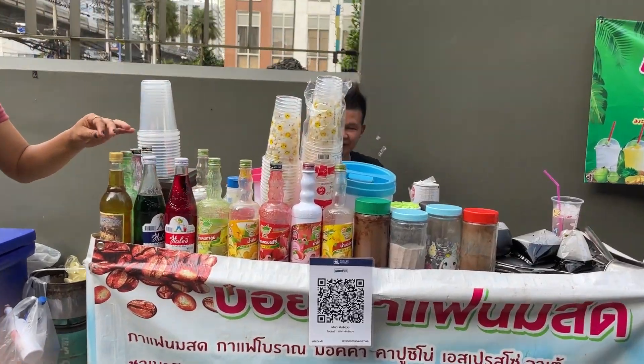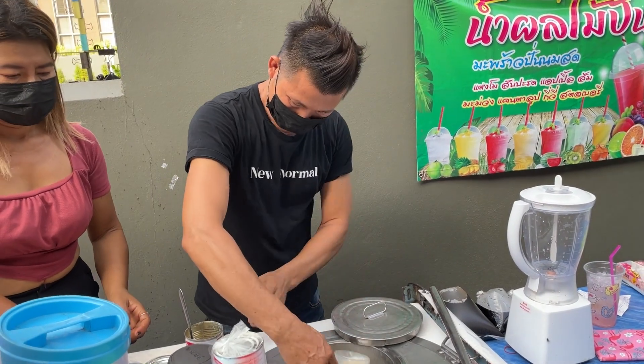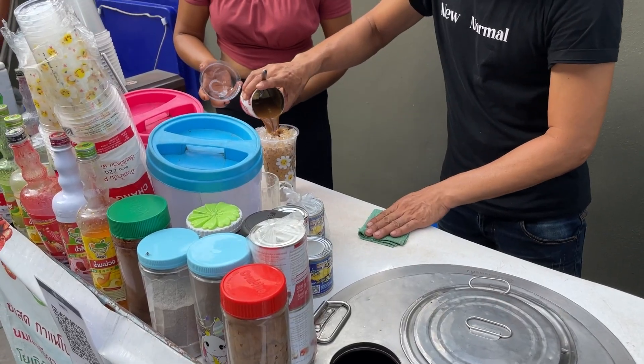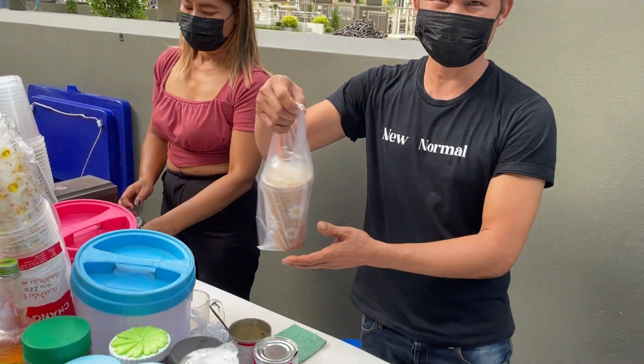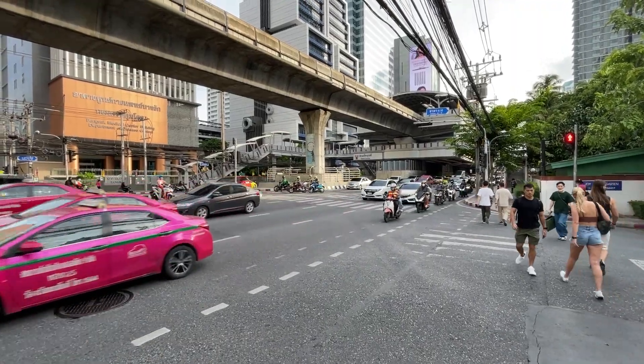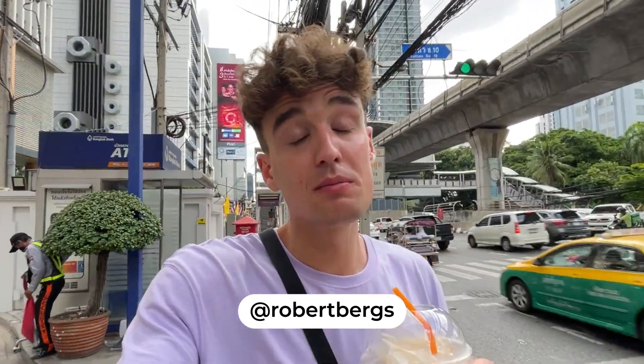I found a street food vendor with coffee for just 25 baht. Got myself a coffee — it's a little bit sweet, but I like it.